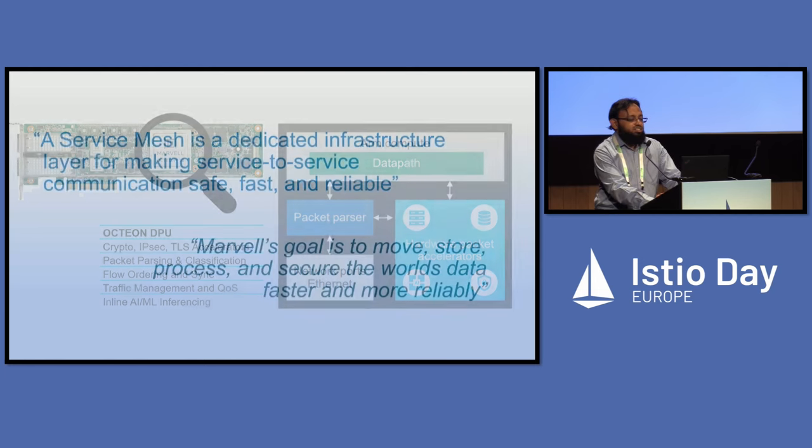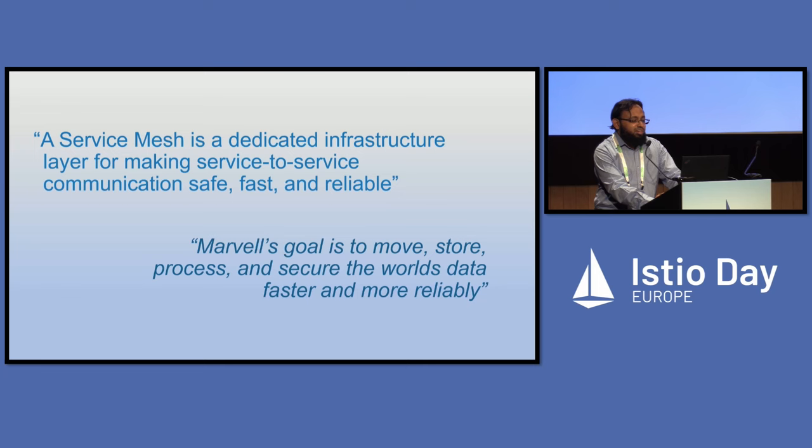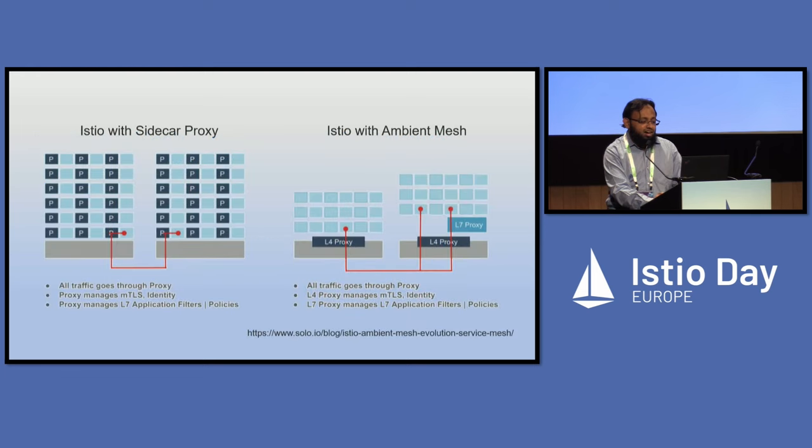So why service mesh? A service mesh — one of the definitions on the internet is that it's a dedicated infrastructure layer for making service-to-service communication safe, fast, and reliable. This aligns with Marvell's goal, which is to move, store, process, and secure the world's data faster and more reliably. Ambient mesh is a very interesting development for us. We have been looking at cloud native for some time, and what the sidecar was able to do was isolate the infrastructure workloads as part of sidecar processing.